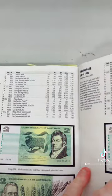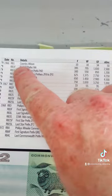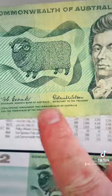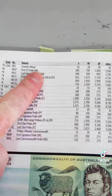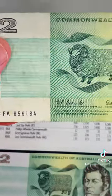So I was looking at this Coombs Wilson note — it's a 1966 Coombs Wilson. I'll flick to the Coombs Wilson section. The book says the first prefix is FAA. So I looked at the prefix and I'm like, 'FFA!' — yes! But it's actually FAA that is the first prefix, not FFA.